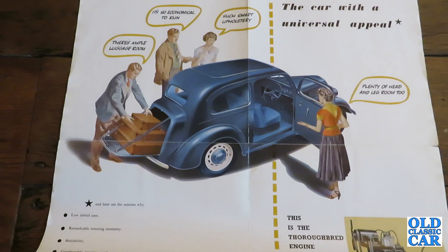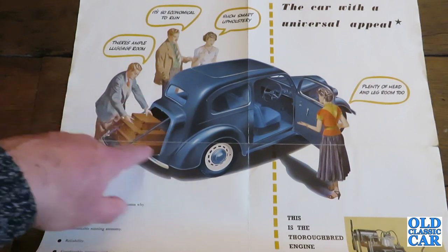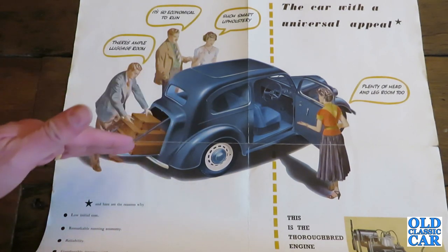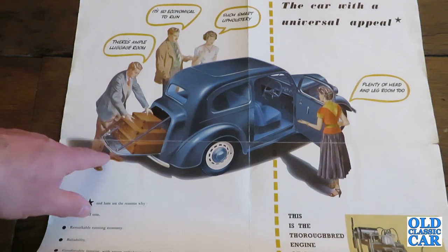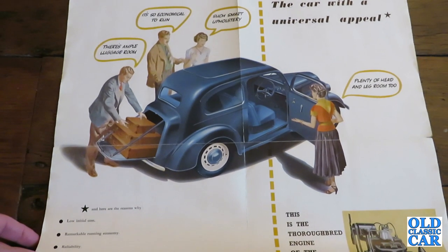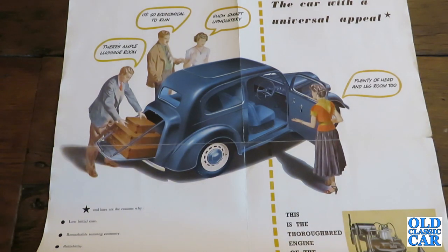We've got a nice blue example with the boot lid down and a man loading his luggage. Of course the boot space itself was fairly small — a lot of cars of this era would have the boot lid drop down with straps to hold it, and you'd pile luggage on the back. He's saying 'there's ample room.' The other gent is saying 'it's so economical to run.' The lady is saying 'such smart upholstery,' and another lady saying 'plenty of head and leg room too.'